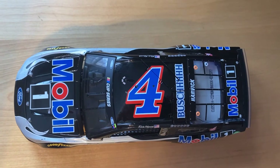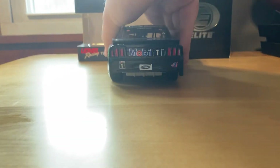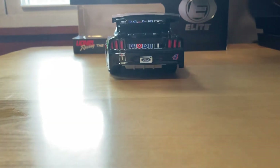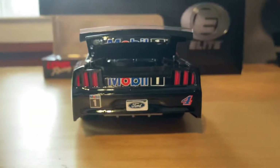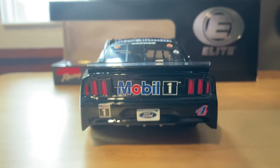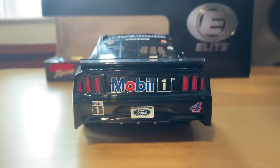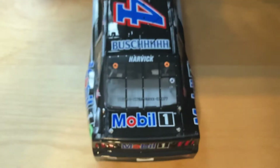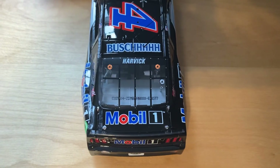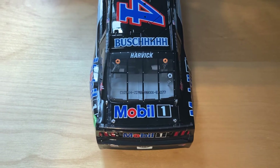I'll give you guys an overhead look at the car. Moving to the back — since this is an Elite, the trunk does open, so there's a look inside at the fuel cell. On the back we've got Mobile One, and then Mobile One again down there. We've got the Ford license plate and number four. Then on the back of the roof we've got Busch, Harvick, and then Mobile One on the deck lid.